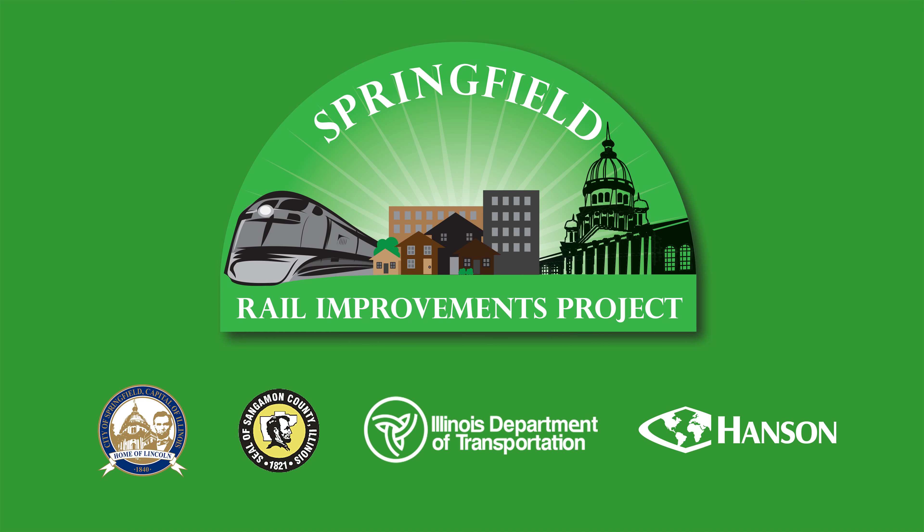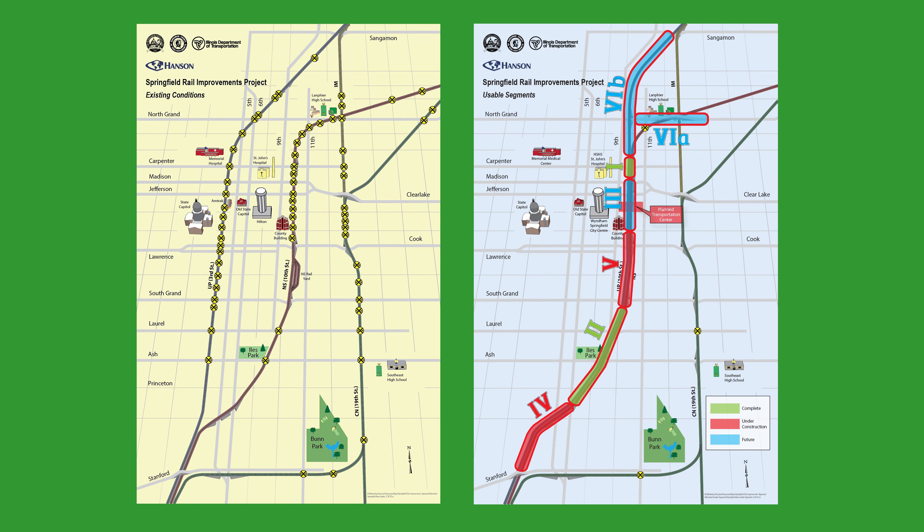The Springfield Rail Improvements Project is a six-mile railroad corridor along the 10th Street Rail Corridor through Springfield, Illinois, that will provide two sets of tracks for both the Union Pacific and Norfolk Southern Railroads. The project includes six new underpasses along the 10th Street Corridor and two new underpasses and one overpass on the 19th Street Canadian National Rail Corridor. There will also be railroad bridges replaced at four existing underpass locations, including 5th and 6th Streets and at South Grand Avenue and Cook Street.